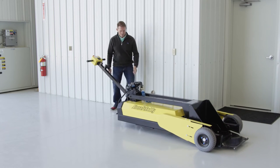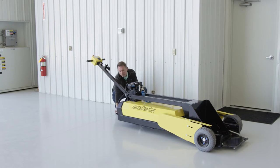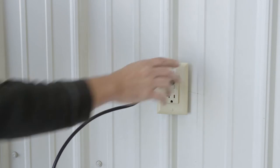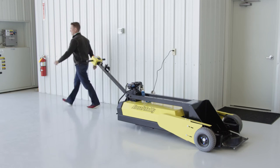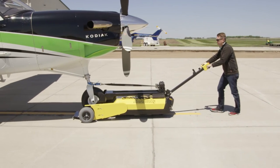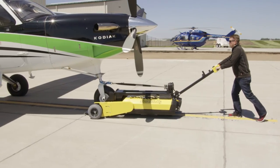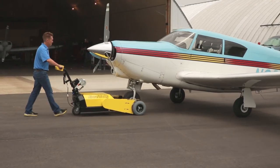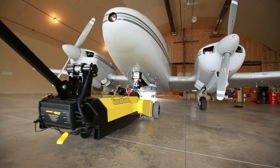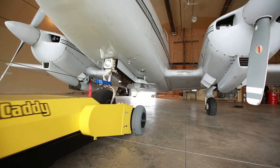Our aircraft caddies are battery-powered and designed for long run times between charges, and they plug into any 110-volt outlet for charging. The versatility and quality of our aircraft tugs are perfect for any aircraft towing application up to 35,000 pounds — for individual, FBO, or corporate aircraft ground equipment.